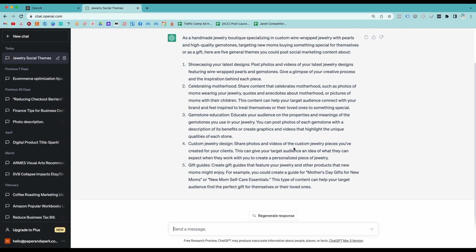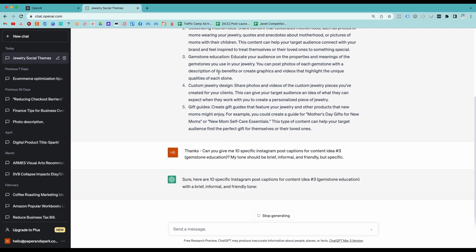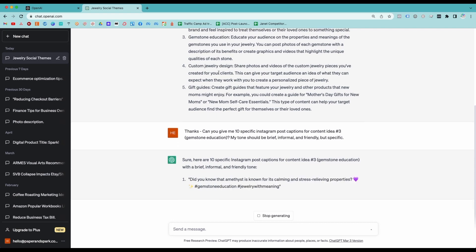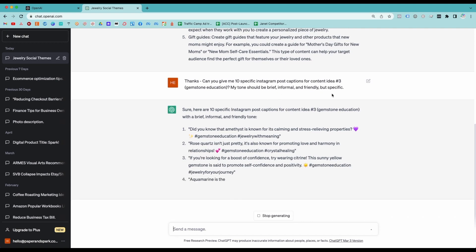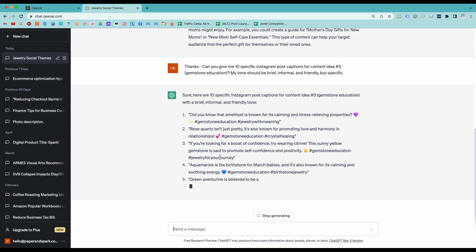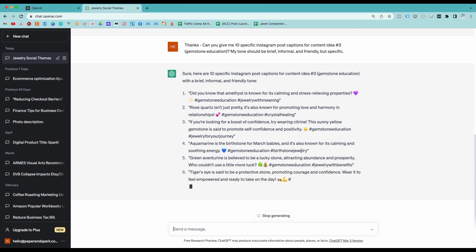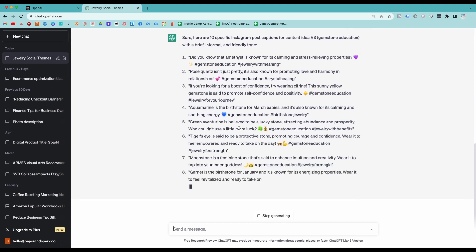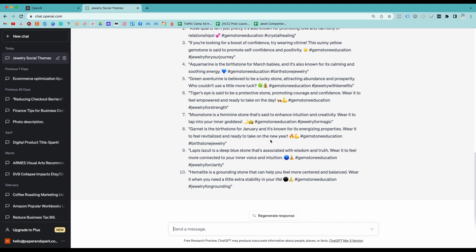You can always keep asking questions and refining for more. Besides the content ideas themselves, I can even get ChatGPT to draft my captions or scripts. Now I'm asking ChatGPT to give me 10 specific Instagram caption ideas for idea number three — gemstone education. I asked ChatGPT to make the tone brief, informal, and friendly but specific. It looks like it's writing some great one-sentence captions for Instagram, with emojis and some hashtags to use. These are 10 captions to get me started, which is really helpful if you get writer's block. I suggest tweaking these captions before just copying and pasting them into your social scheduler or directly into whatever social platform you're using.